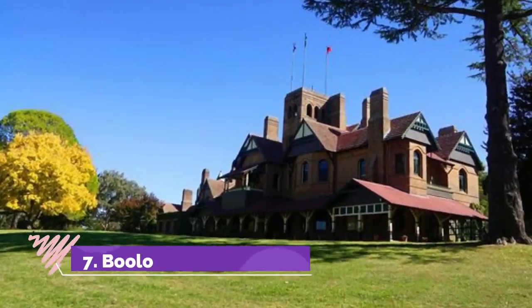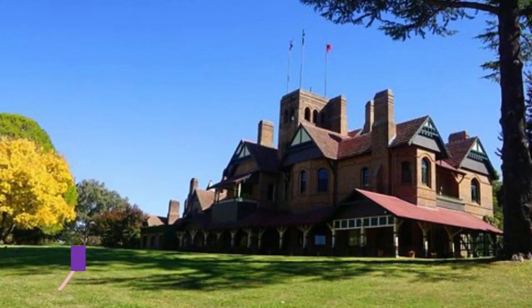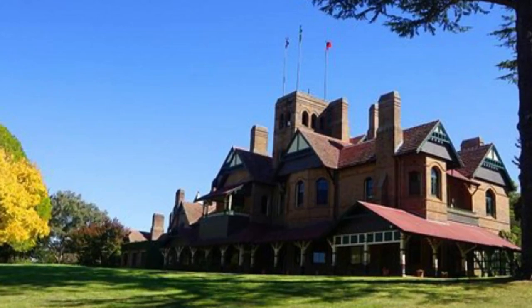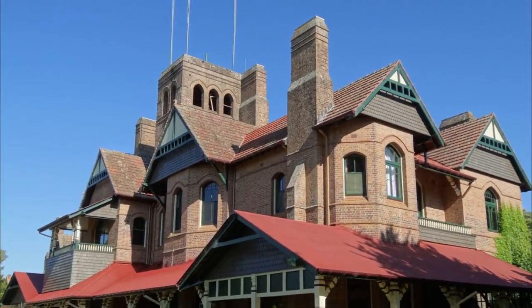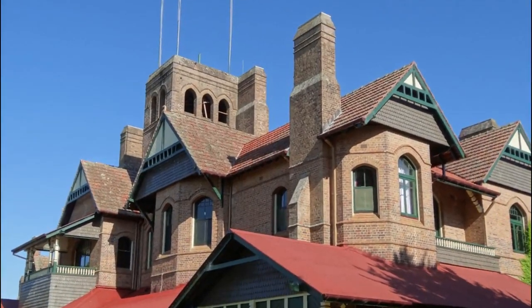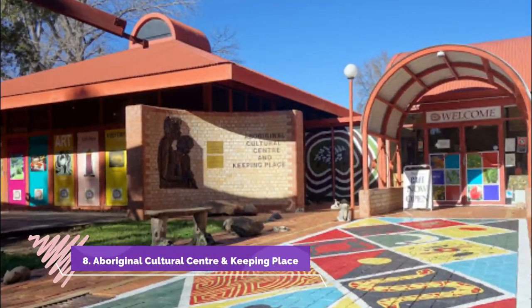Number seven: Booloominbah. In the northwest of Armadale, the University of New England is built around an exquisite mansion completed in 1888. Booloominbah is one of the region's finest pieces of heritage, designed in the Federation Arts and Crafts style by John Horbury Hunt, and built for the pastoralist White family as a summer residence.